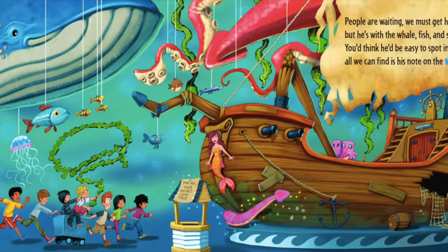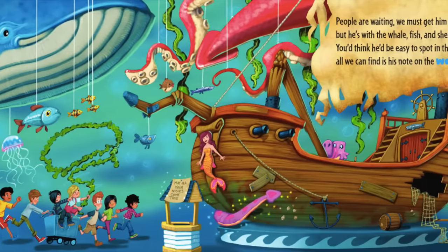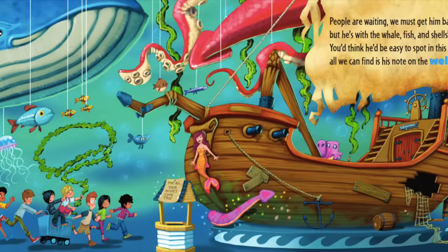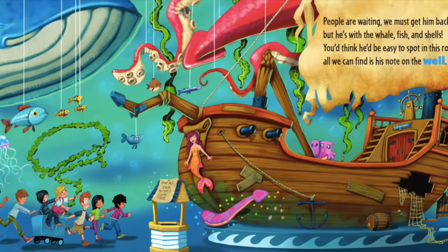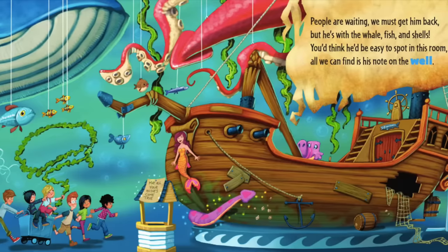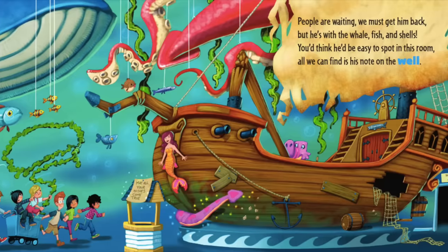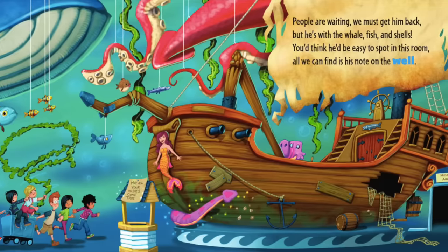People are waiting. We must get him back. But he's with the whale, fish, and shells. You'd think he'd be easy to spot in this room. All we can find is his note on the well: "May all your wishes come true."